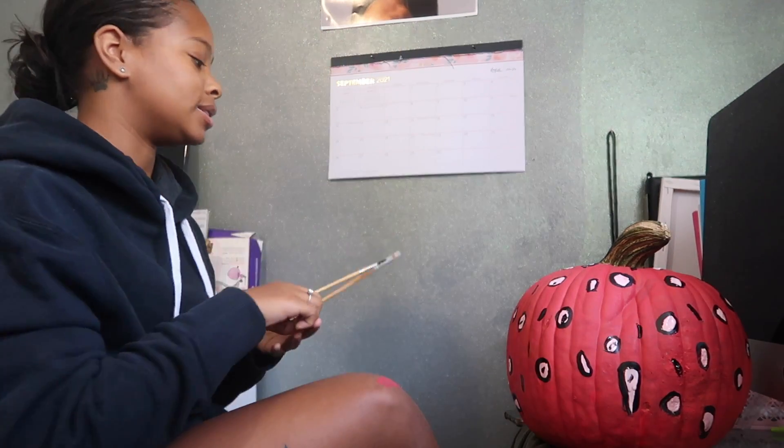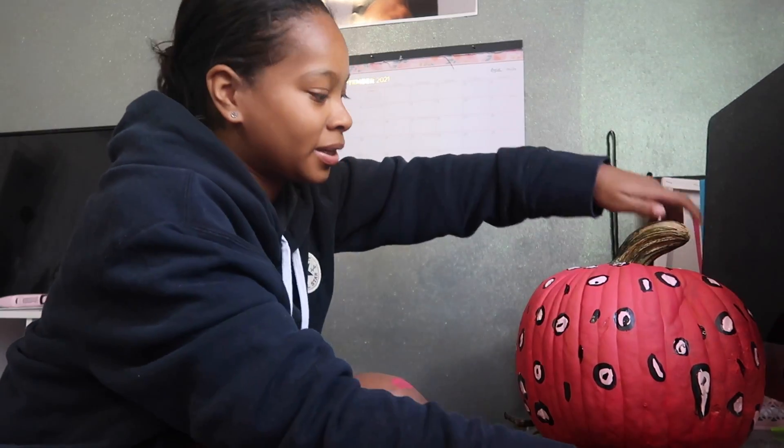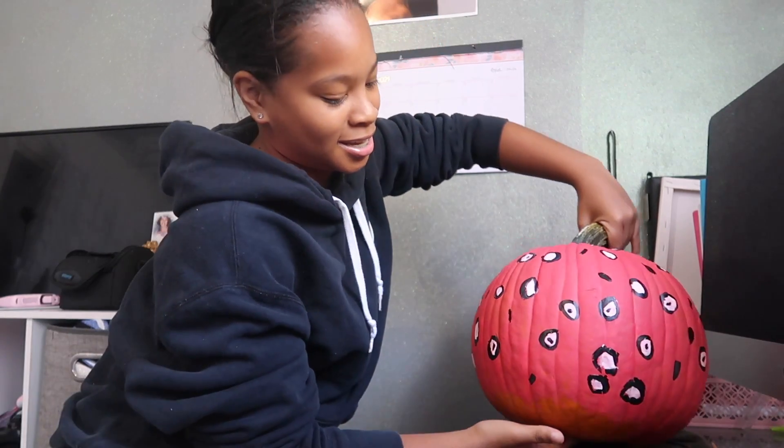I think our pumpkin is done — it is done because I'm done painting this pumpkin! See, y'all? It's cute, right? I know I did that, don't play with me. That was really fun. If you're bored at home, go pick up a pumpkin from your local grocery store, Home Depot, or anywhere like that — they have pumpkins outside or inside. I enjoyed it, so if you do this, tag me on Instagram and let me know.